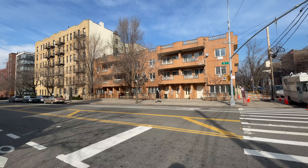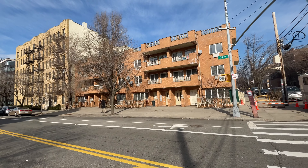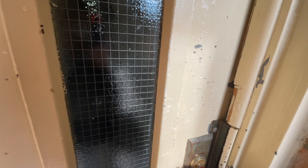In this complex I have three units with prices of $1,575, $1,900, and $2,800 a month. Let's see what the differences are between the apartments.